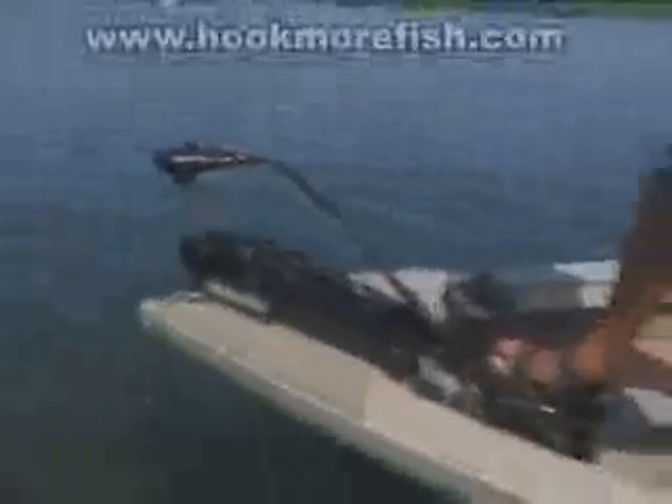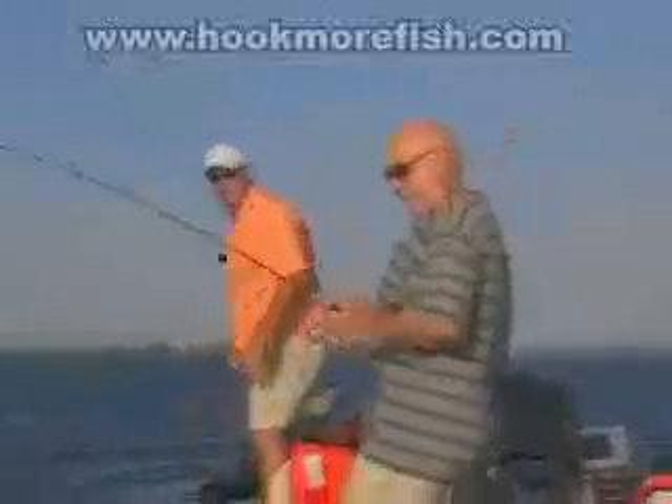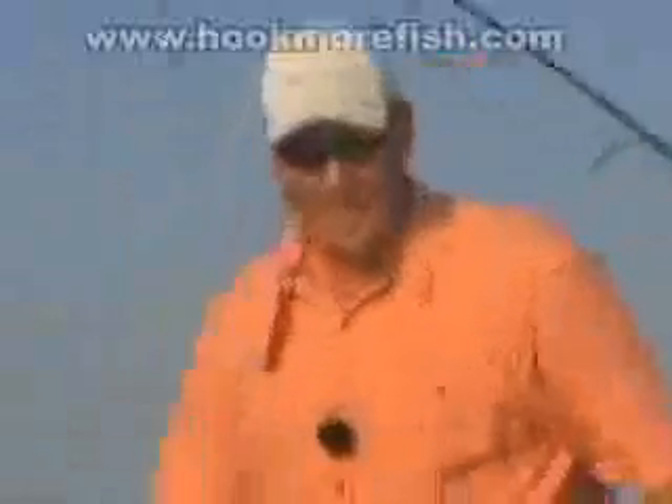Due to heavy winds, Sean utilized a drift sock in conjunction with his electric motor to perform a precise controlled drift. An occasional thrust from the motor enabled the boat to be kept on a perfect angle and within prime casting distance from the structure.